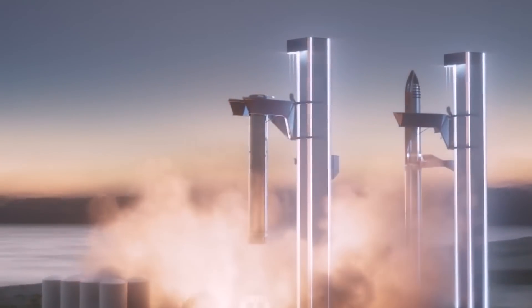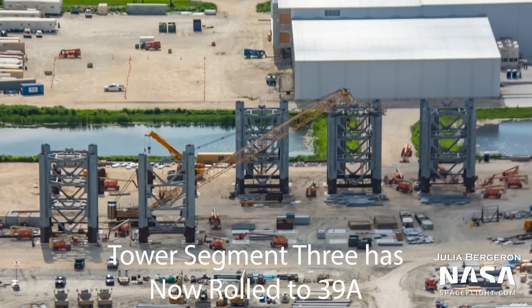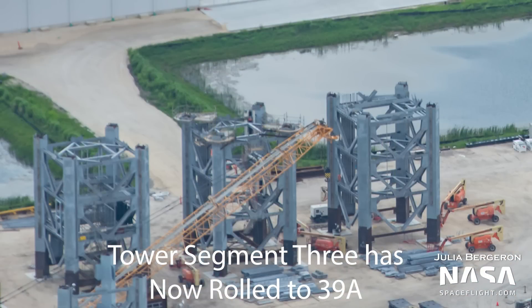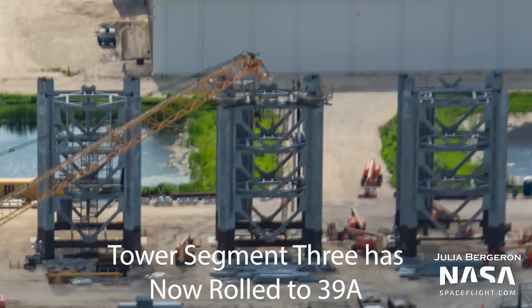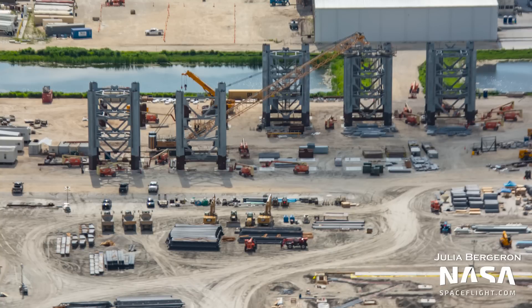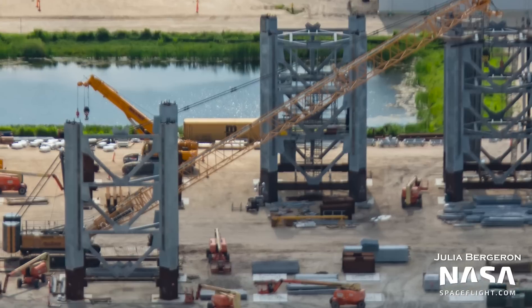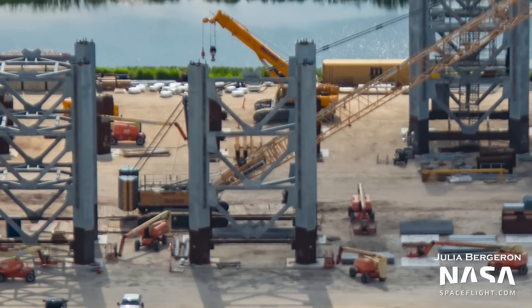Moving back to the tower build area, the third level for the tower was being prepared for rollout. This section already has its scaffolding and stairs installed, and cryogenic pipes can also be seen on this segment. Progress continues on the other segments as well, with the fifth level getting its stairs installed on its central truss — these stairs temporarily replace the elevator until the tower is stacked and the component can be installed.